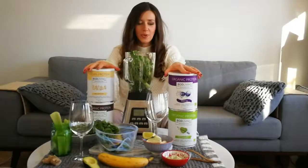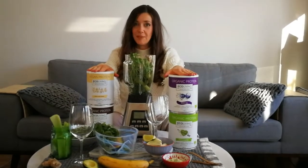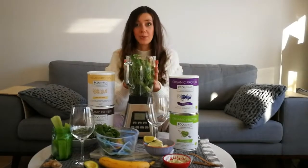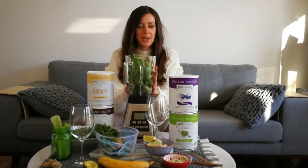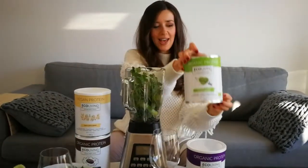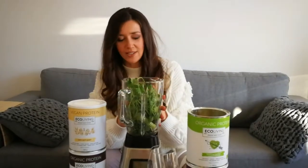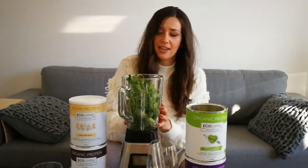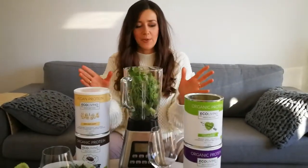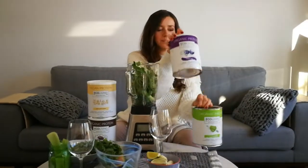We have four flavors of Ecoliving Organic Body Foods protein and I will start with a green smoothie. This smoothie will be made with our Matcha Boost green protein. I'm going to use some exciting veggies such as coriander, kale, avocado, and of course banana.